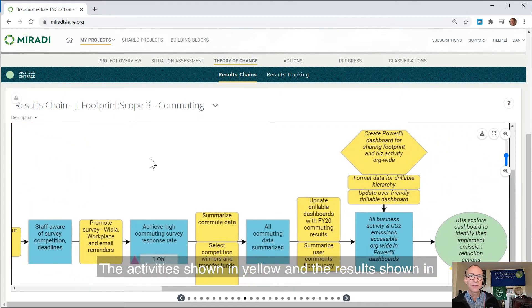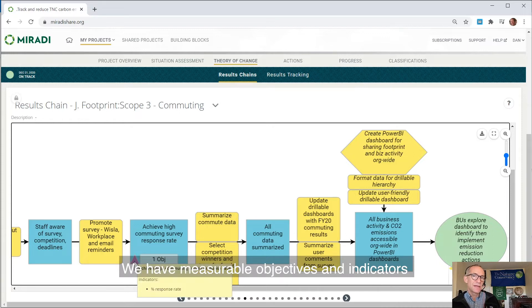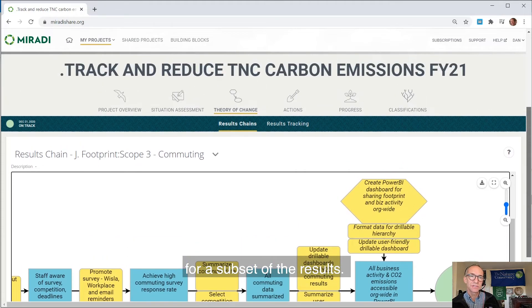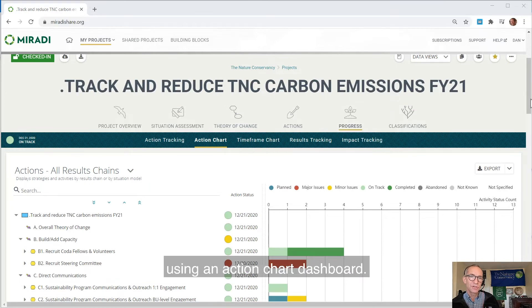The activities, shown in yellow, and the results, shown in blue and green, lay out the theory of change for each of our work streams. We have measurable objectives and indicators for a subset of the results. We track and report on the progress of our work plan using an action chart dashboard.